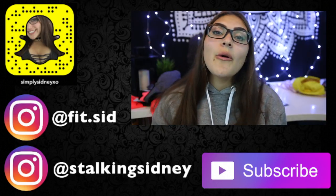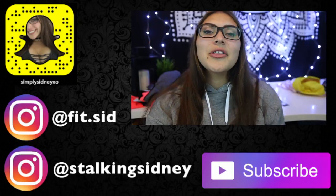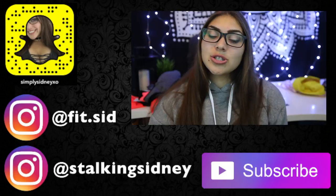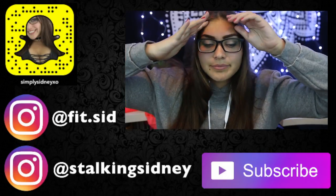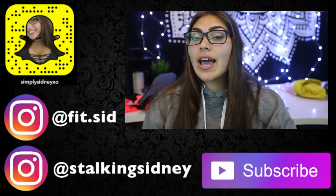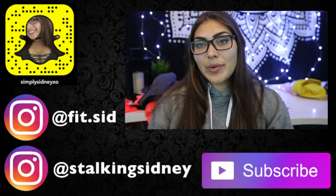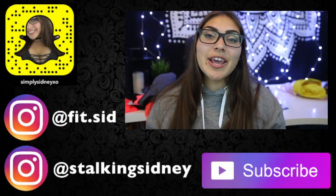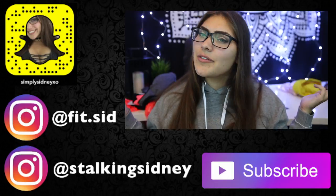I hope you guys enjoyed this video. If you did, don't forget to like, comment, subscribe, follow me on the socials, and turn on post notifications if you want to see more videos like this — health, fitness, college-type related. I'm just so excited and so thankful for all the love you guys always give me. I'll talk to you guys in my next video. Thank you so much for watching, I love you guys!